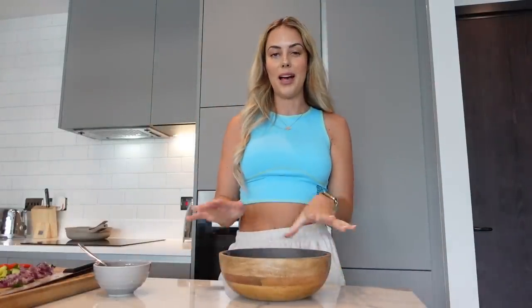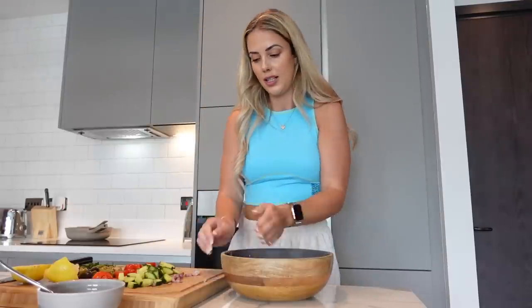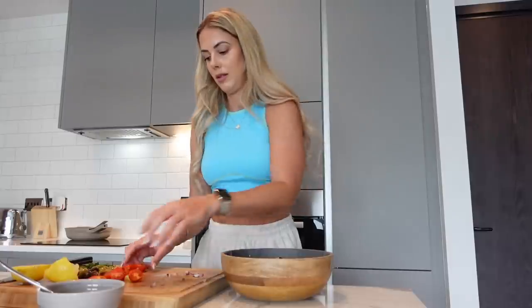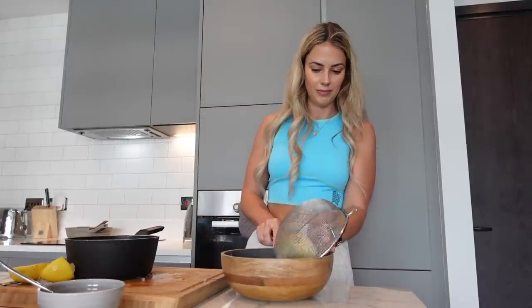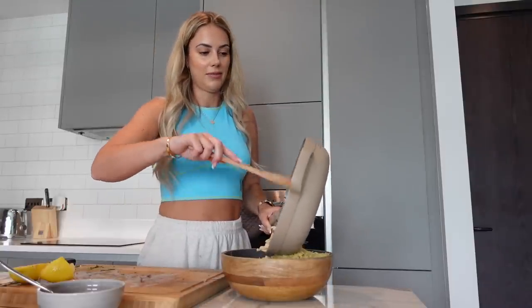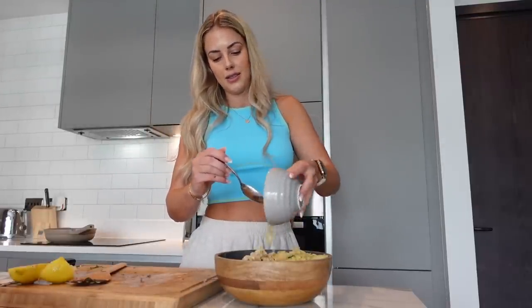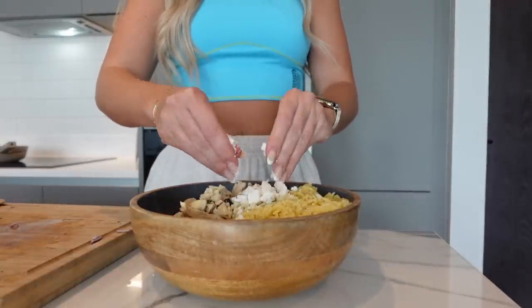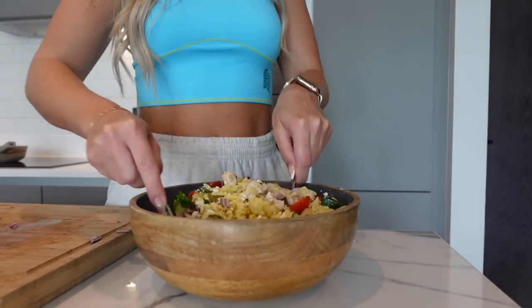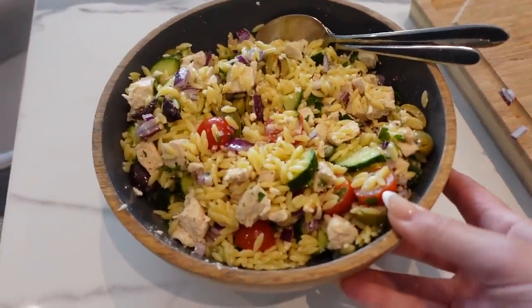Take a large bowl and add the red onion, cucumbers, some chopped parsley, then the drained orzo, and finally the cooked chicken. Add your dressing and then lastly the feta — I love this cute little basket it comes in. I'm measuring out 40 grams of feta, slightly crumbling it up, and then giving everything a mix.